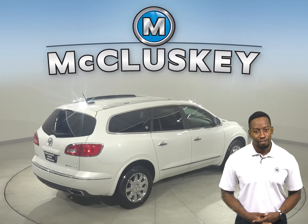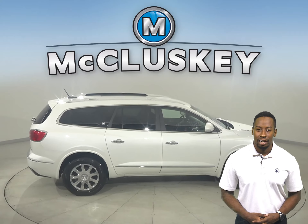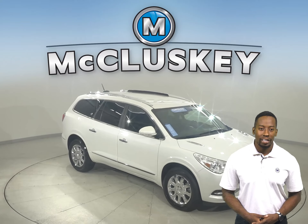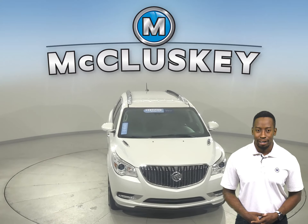There is a clean one-owner Carfax report and it's passed our 172-point inspection, so it's ready to hit the road. Come on down today and see everything that this Enclave has to offer with our free 48-hour test drive. Once you buy it, we can cover it with our free lifetime mechanical warranty.